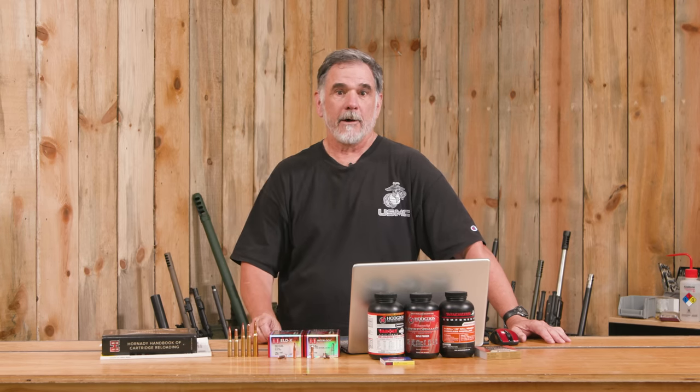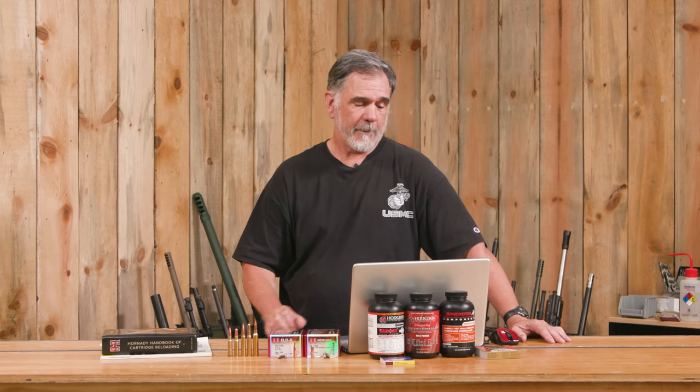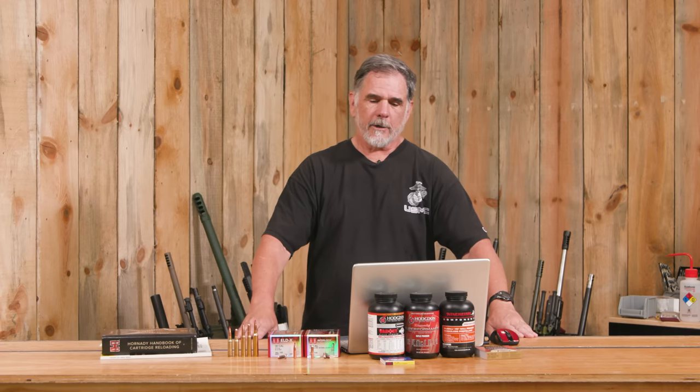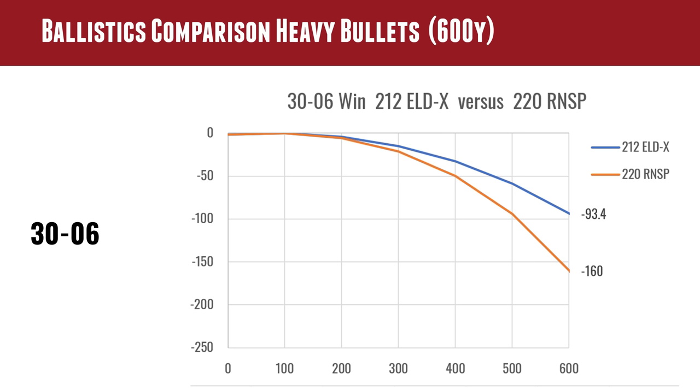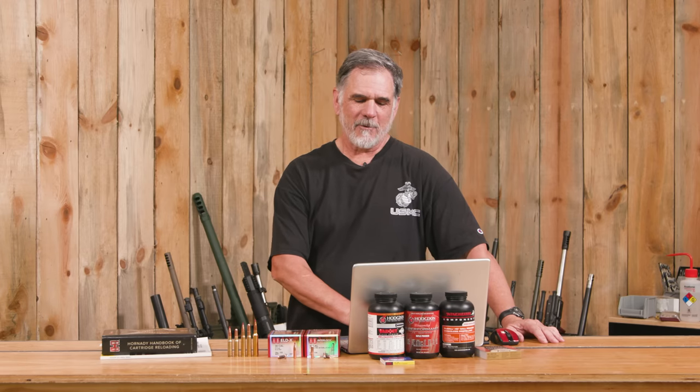Wind drift is a big deal, especially hunting out west — you can look up different wind speeds in a ballistics calculator or phone app. Looking at our drop graph for the .30-06: the ELD-X drops 93 inches at 600 yards versus 160 inches for the round nose soft point. Extended to 1,000 yards: 346.9 inches for the ELD-X versus 742 inches for the 220 round nose — though it was never intended for that kind of shooting.